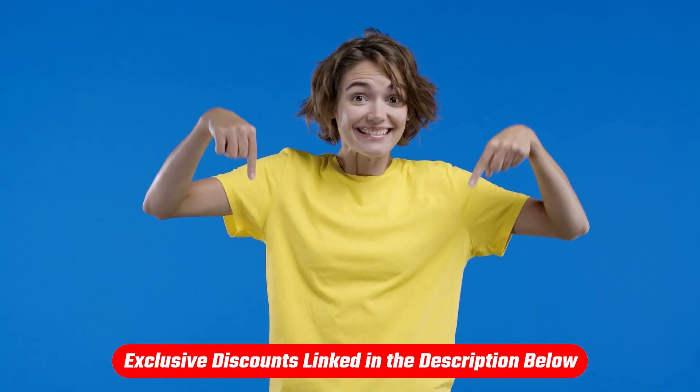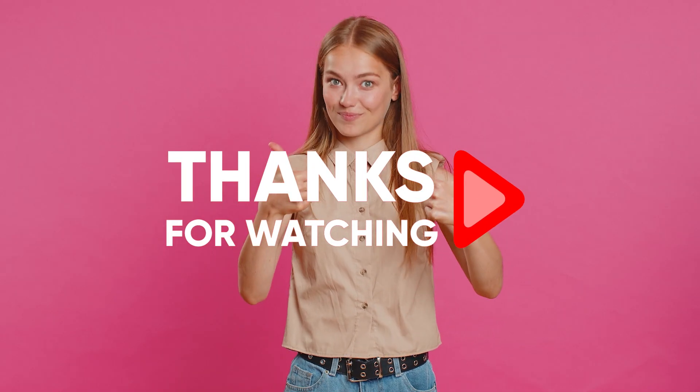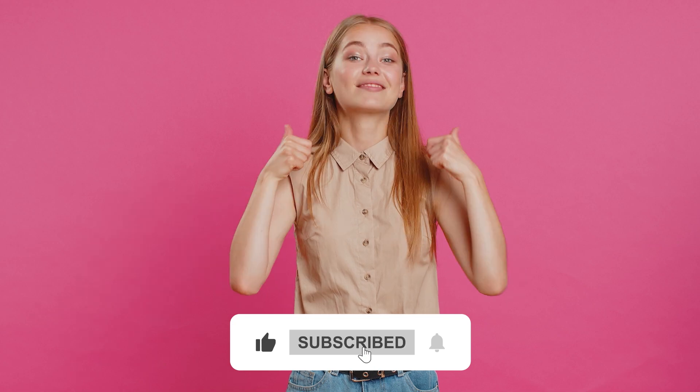If you're looking for deals, use the discount link in the description. If you have any questions or think I missed something, leave a comment below and I'll get back to you. As always, thank you so much for watching, folks. If you enjoyed this video, hit the like button and subscribe for more reviews. And until next time, take care!